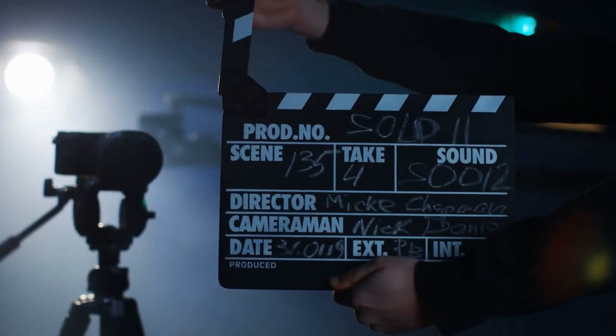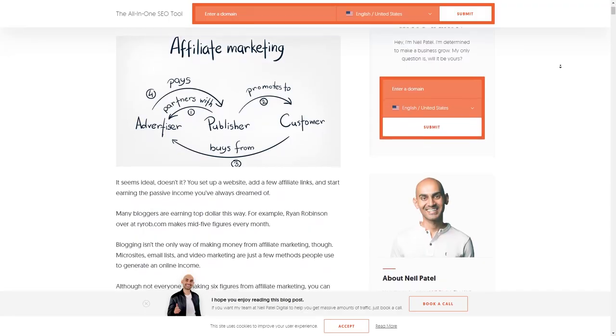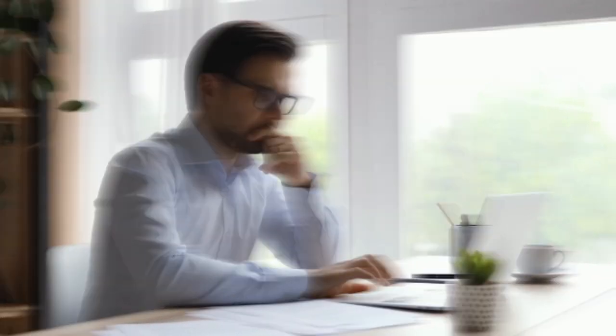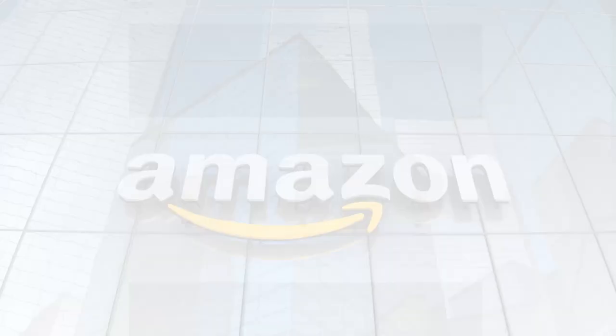Let's get into the first program, which is probably going to be a little bit obvious. If you've ever heard about affiliate marketing, you've probably heard about this one, but we just have to get it out of the way because it is sort of a rite of passage for many people looking to make money with affiliate marketing — and that is simply Amazon Associates.